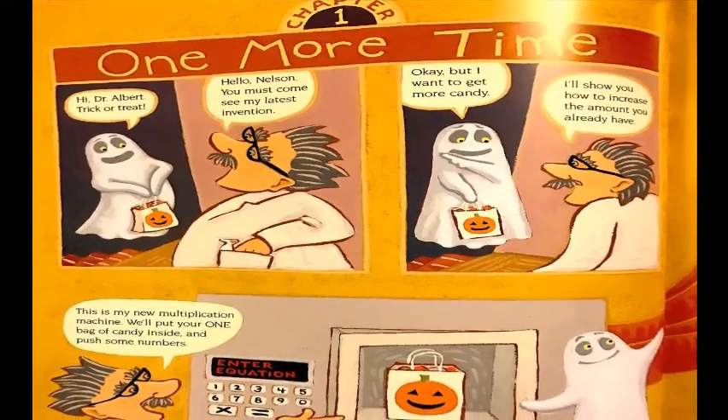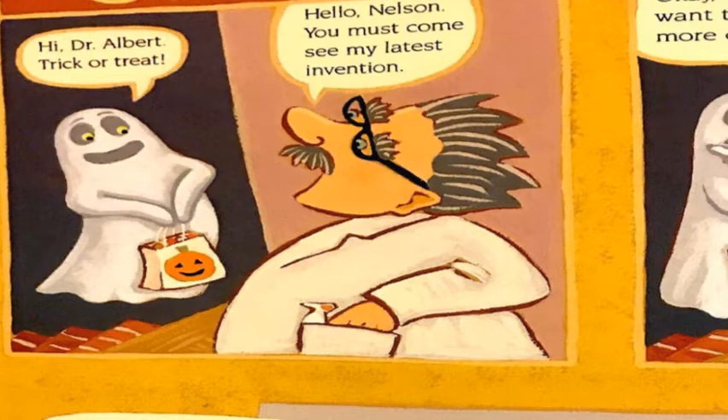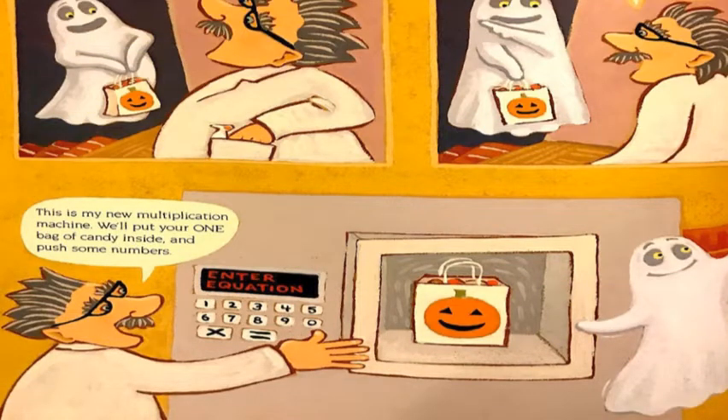Chapter One: One More Time. Hi, Dr. Albert. Trick or treat. Hello, Nelson. You must come see my latest invention. Okay, but I want to get more candy. I'll show you how to increase the amount you already have. This is my new multiplication machine.